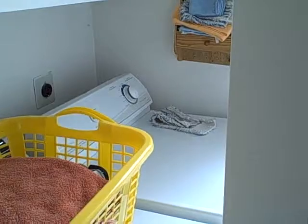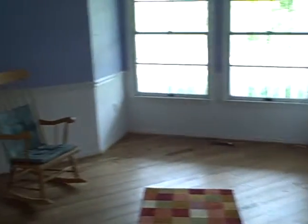Walking back around, we have the laundry room. We have a half bath on the way to the garage. There's the dining room again.